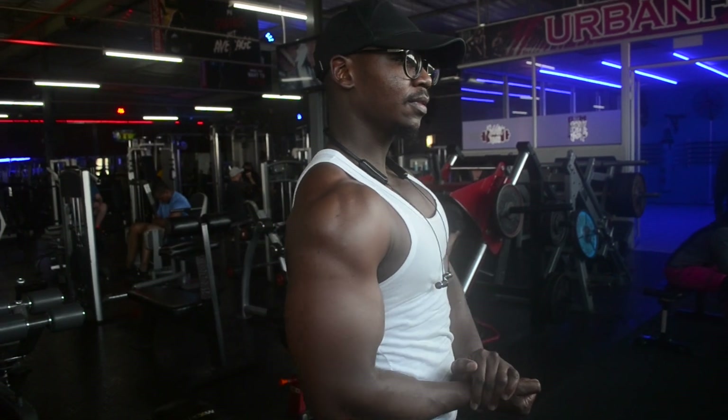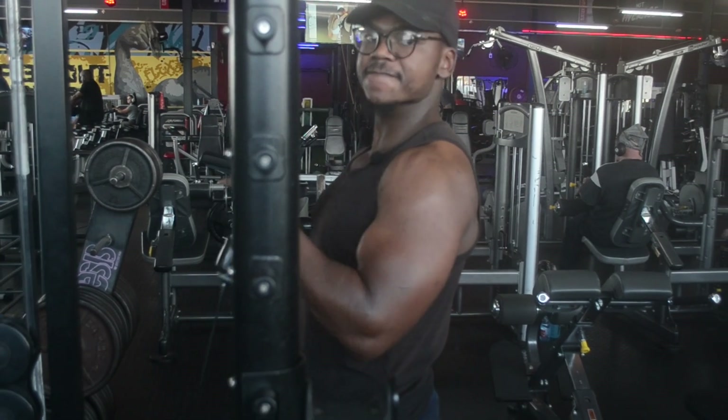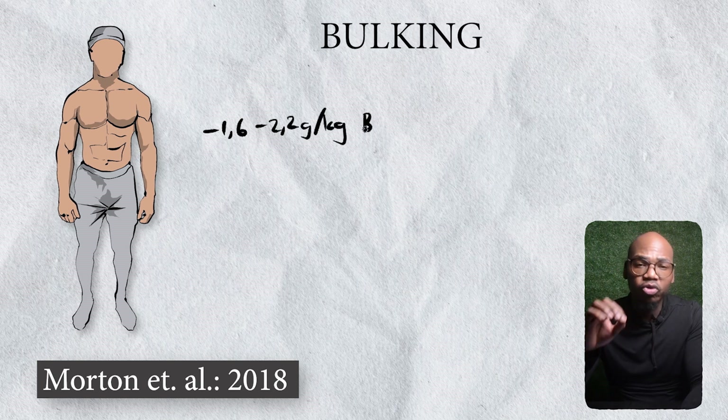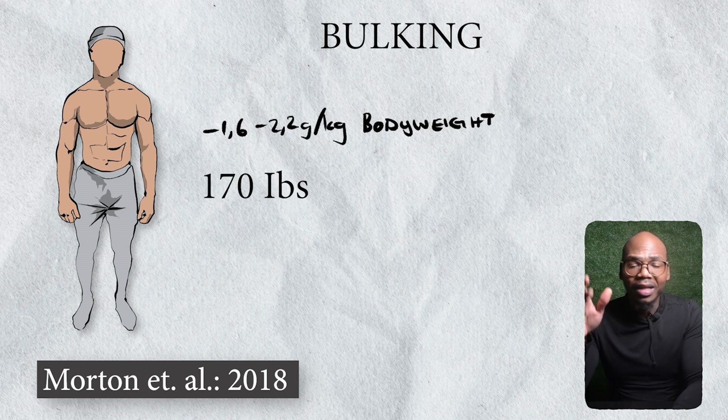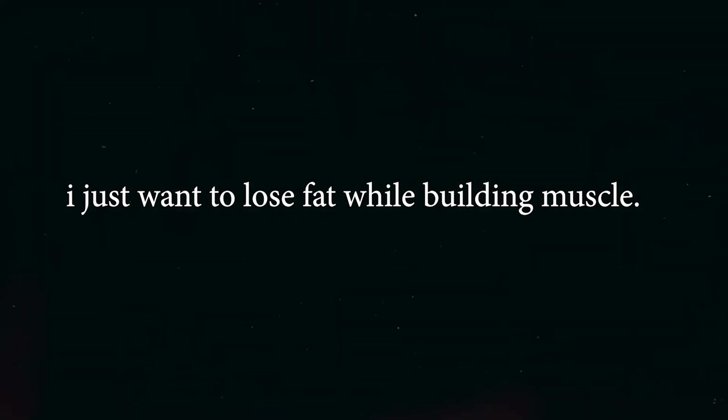If you're bulking, your body is less likely to use muscle tissues as a source of calories, since there's already a caloric surplus for your body to burn off first. A 2018 study suggests taking 1.6 to 2.2 grams per kilogram of body weight — for someone weighing 170 pounds, that's 119 to 170 grams of protein per day. For those who don't want to bulk or cut but want to lose fat while building muscle, keeping caloric intake at maintenance level means the protein figure remains similar to when you're bulking.